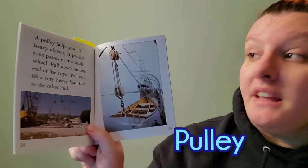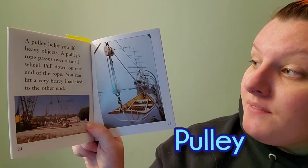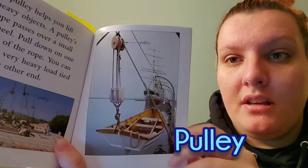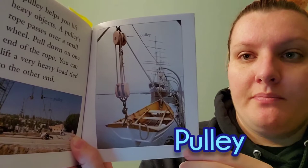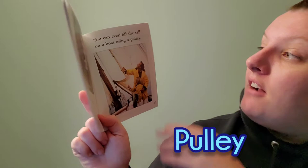A pulley helps you lift heavy objects. A pulley's rope passes over a small wheel. Pull down on one end of the rope and you can lift a very heavy load tied to the other end. Here's a picture of a pulley. A pulley can help you raise and lower a flag on a flagpole. You can even lift the sail on a boat using a pulley.